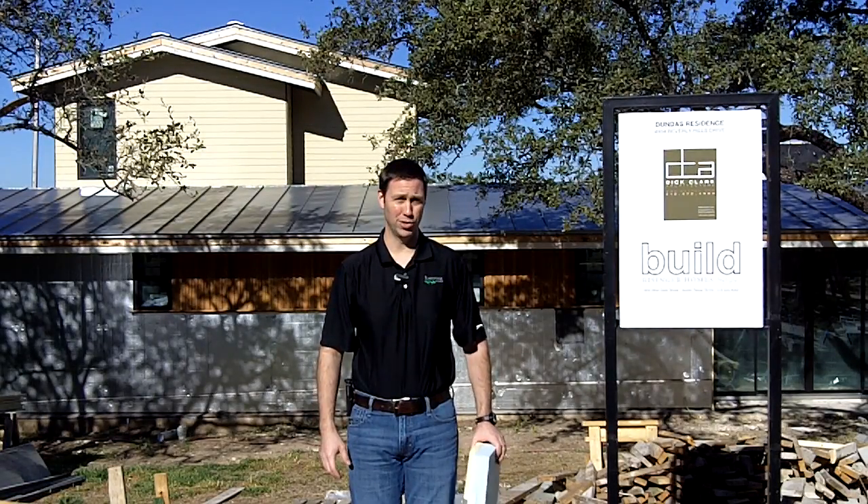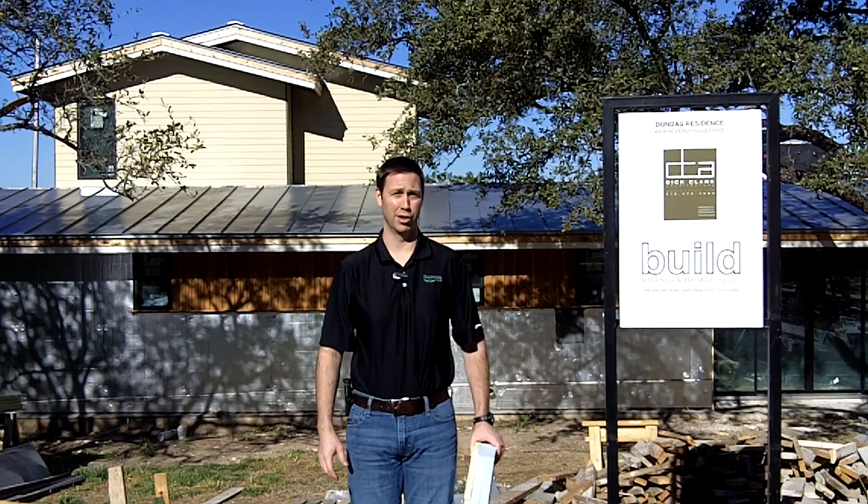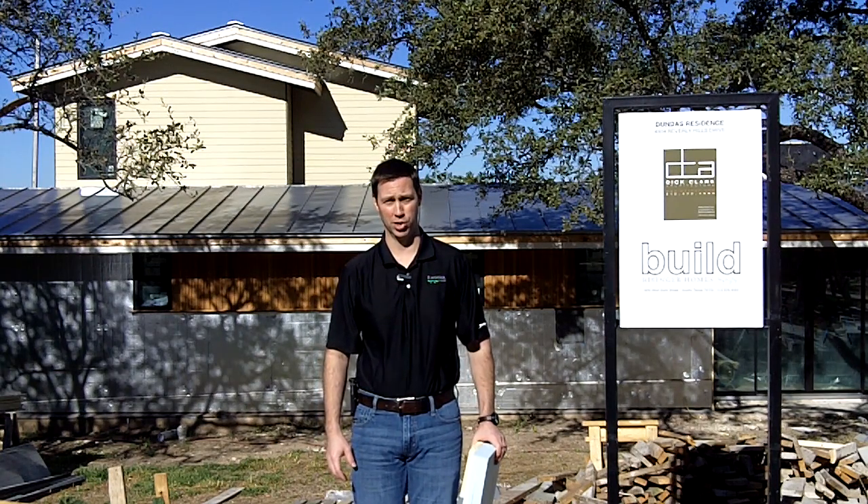Hi, good morning everybody. Matt Reisinger with Reisinger Homes. Welcome to my video blog dedicated to building science and fine craftsmanship.